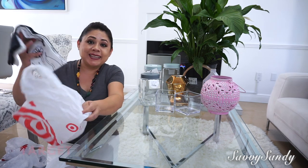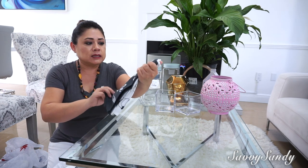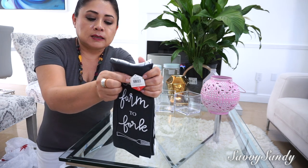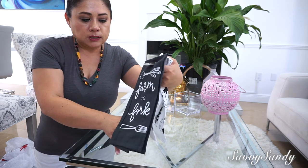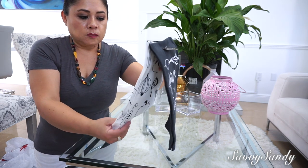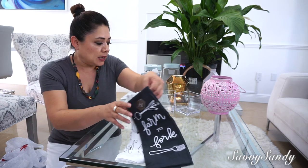This other item is from Target, from the Dollar Spot section at Target. If I'm not mistaken they were $3, and they are some kitchen towels — cleaning cloths — and I loved the farmhouse style. My daughter really likes that style so I bought them.